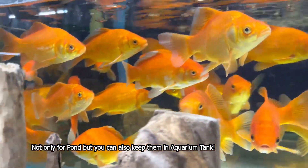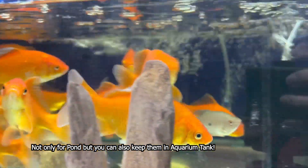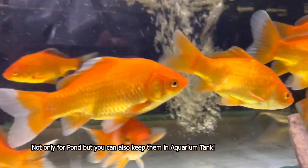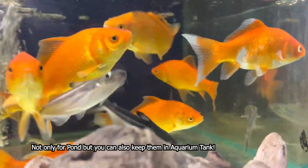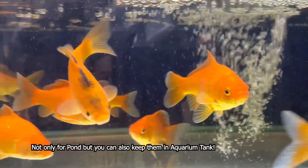Napakagana po nilang kumain. Ang pagkain lang po nila, pwede yung floating pellets, yung kulay green at kulay red. Yan po yung pinapakain ko sa kanila. At pwede rin naman po yung isang klaseng kulay brown na floating pellet. Isa po yan sa mga favorite po nila. Sila po ay hindi mahirap pa pakainin.